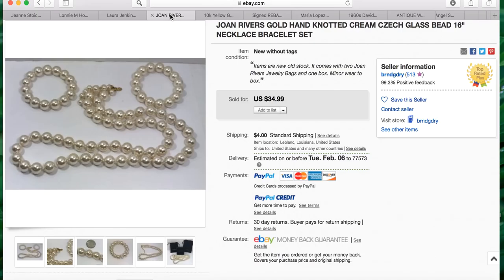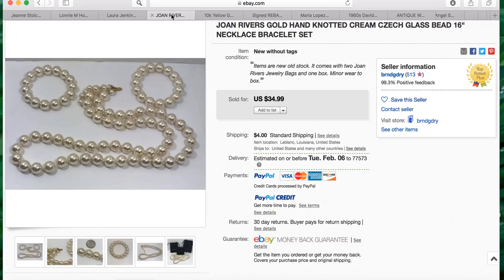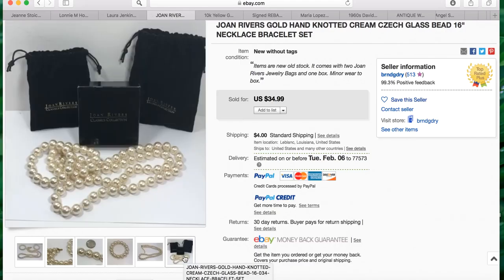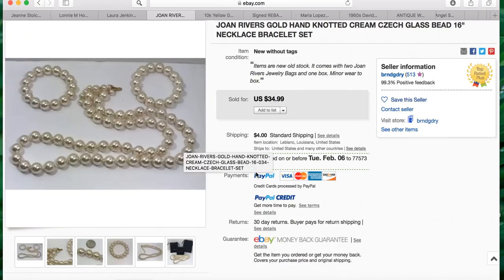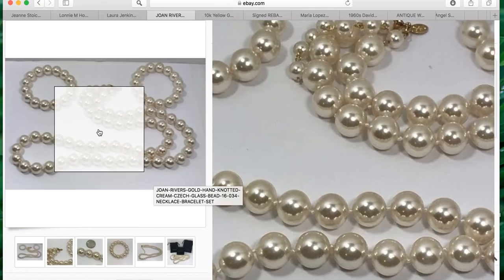The next sale is from Brenda. She bought this Joan Rivers gold hand-knotted cream check glass bead 16-inch necklace and bracelet set at a community sale for four dollars and it sold for $34.99. It took three months to sell, but that is a really good flip. Joan Rivers jewelry sells really well, so always pick it up when you see it. Love your pictures too, Brenda.